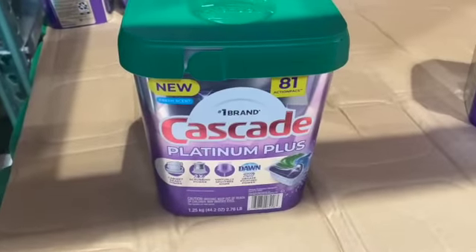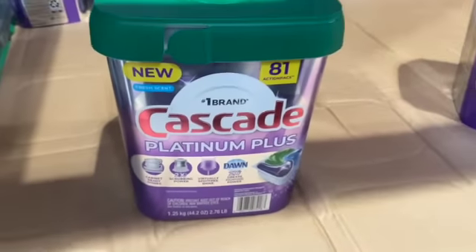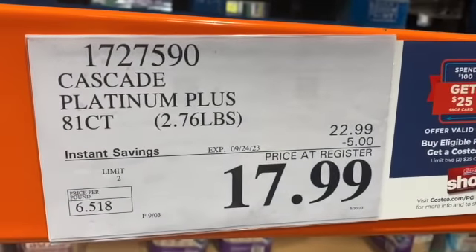81-count Cascade Platinum Plus Dishwashing Pods, $22.99, take $5.00 off, $17.99.